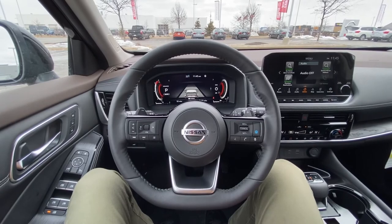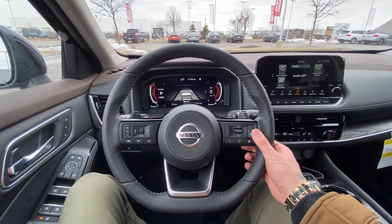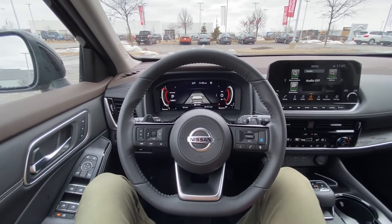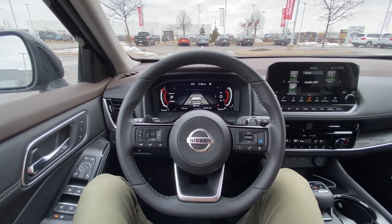Those are some of the key features I like to go over when presenting the 2021 Rogue Platinum, as well as features like the 360 Safety Shield across the other trim levels. Thanks so much — I hope you enjoyed this quick virtual test drive and we look forward to seeing you soon.